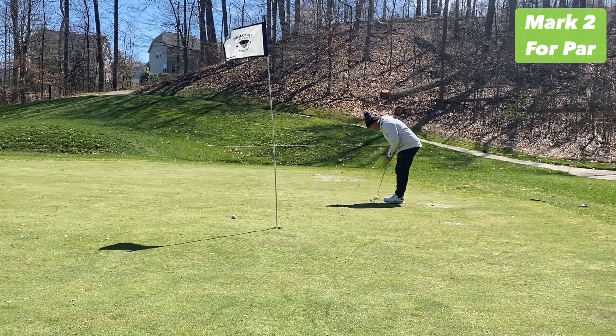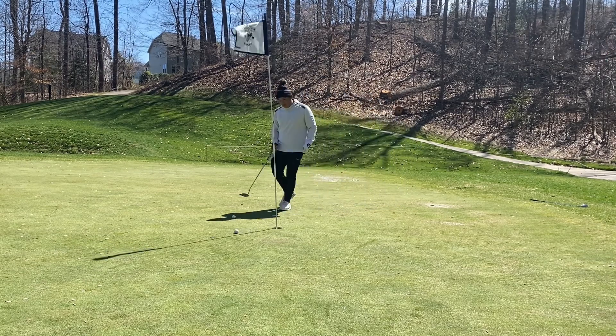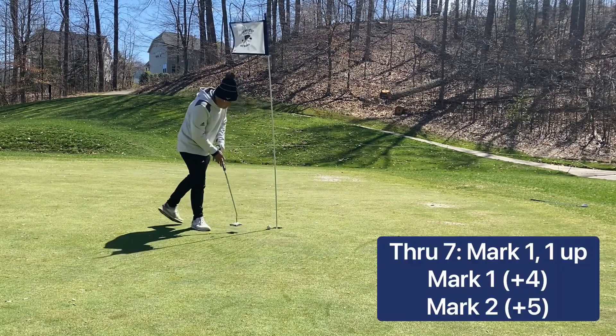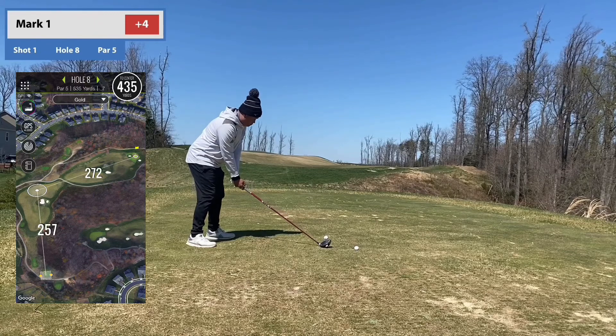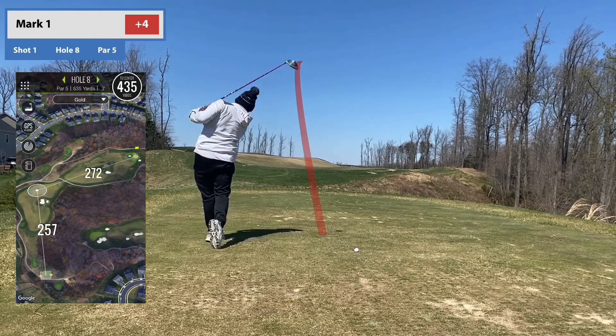Here's Mark 2 for par, and I need this to put pressure on Mark 1. Notice I didn't go good-good there — I make him putt that. So we finally break the all-square streak through multiple holes, and Mark 1 is officially up one with two to play.